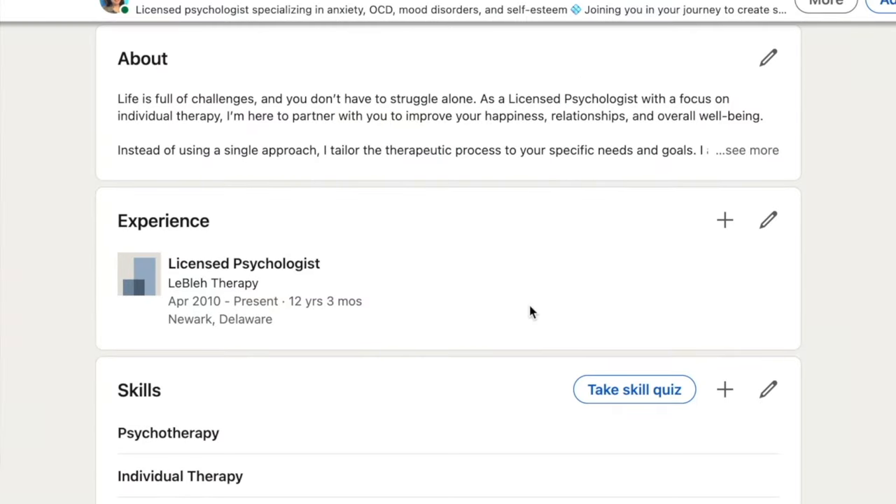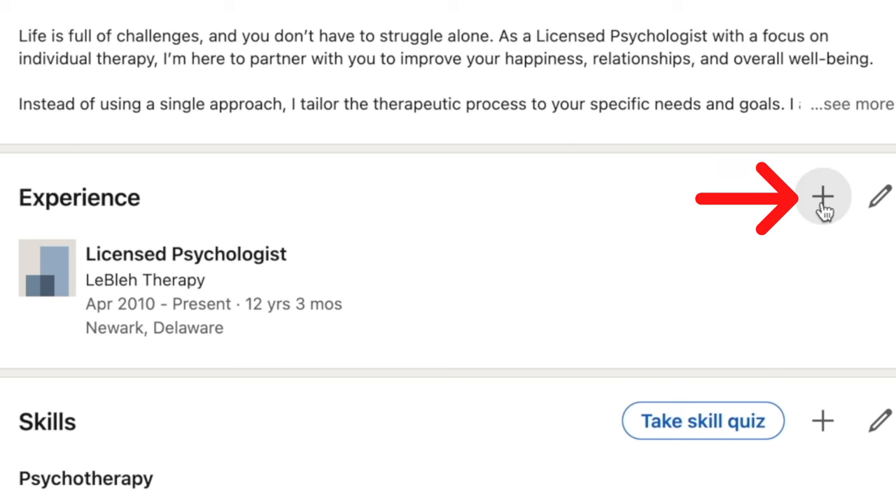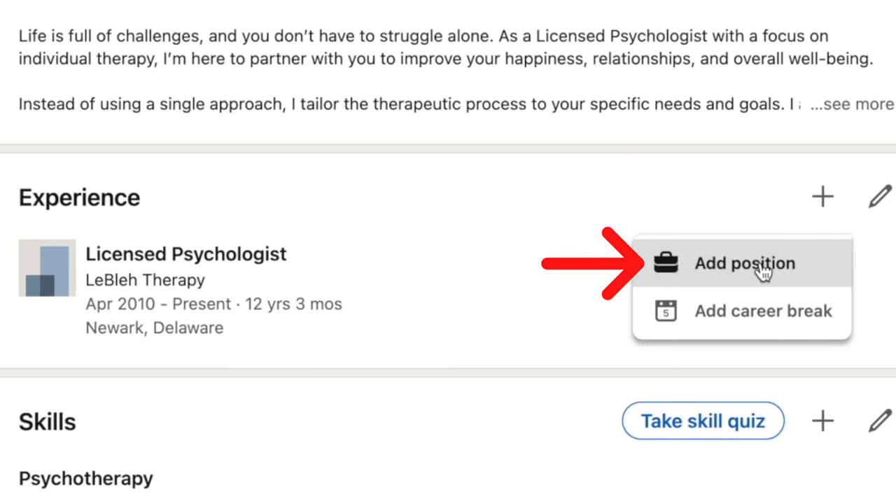First, scroll down the profile till you get to the experience section. We're going to start by adding her position as an intern, so we're going to click on the plus symbol, then click on add position.